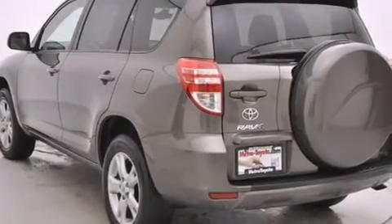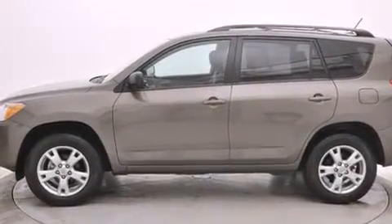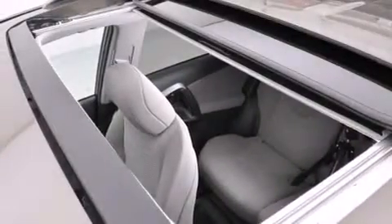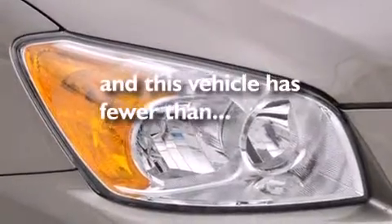cruise control, full power accessories, a 6-speaker audio system, side curtain airbags, a rear window defroster, a rear spoiler, and an anti-lock braking system. This vehicle has fewer than 35,000 miles on the odometer.